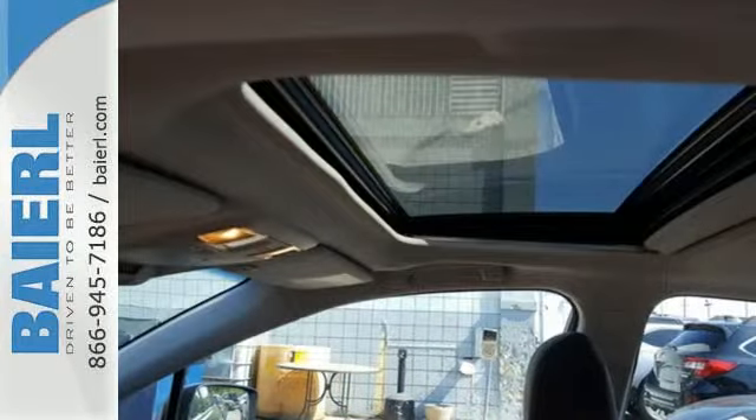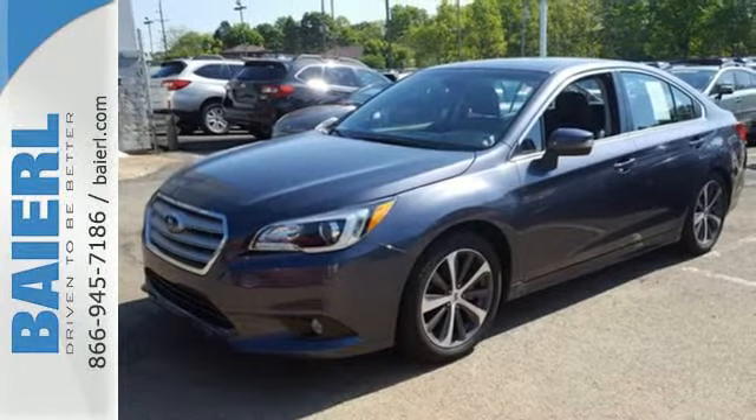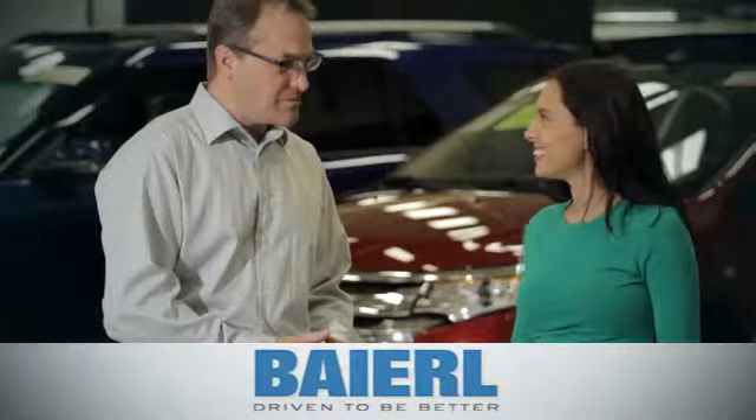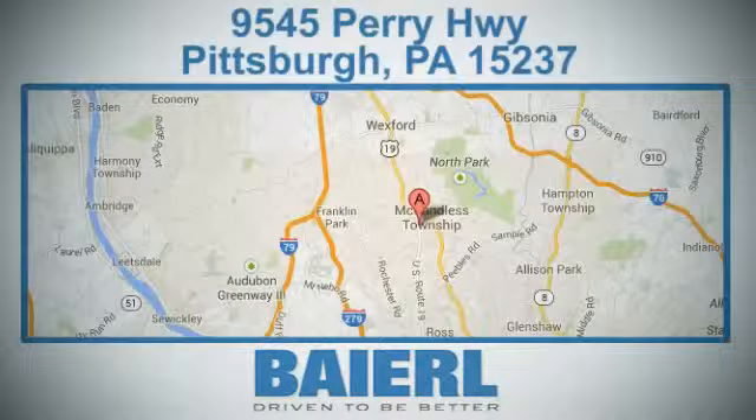Check out this dependable sedan when you come in for a test drive. At Barrel Automotive, we know there's an opportunity to improve the customer experience. We are conveniently located at 9545 Perry Highway in Pittsburgh, PA.